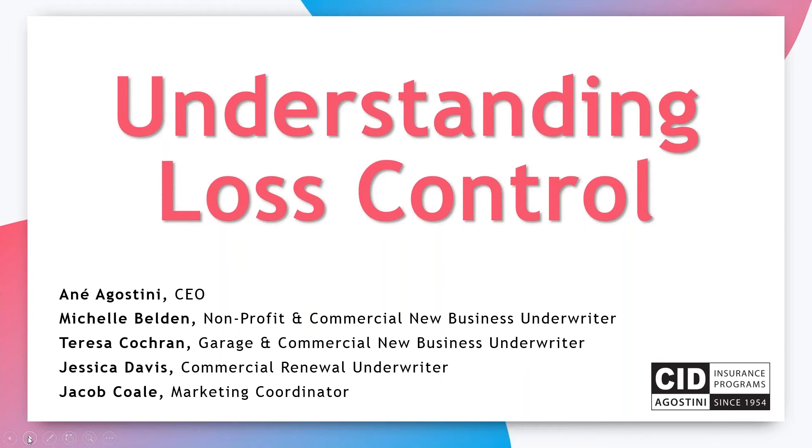Michelle Belden, our nonprofit and commercial new business underwriter. Teresa Cochran, our garage and commercial new business underwriter. And Jessica, who is our commercial renewal underwriter. All three are very experienced and have a lot to share on loss control. Last but not least, Jacob Cole is our marketing coordinator, and he makes everything run smoothly for these webinars behind the scenes.